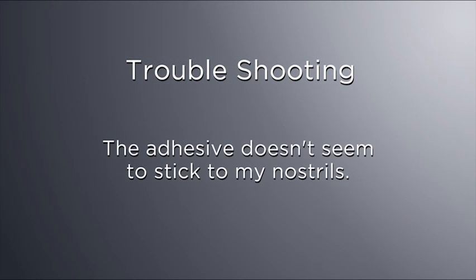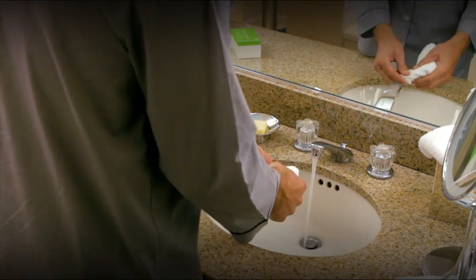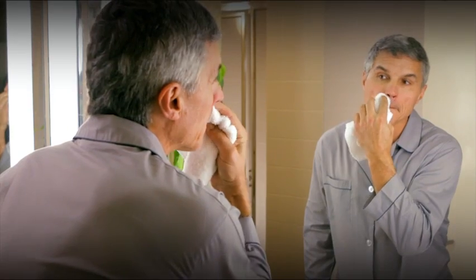If the adhesive doesn't seem to stick to your nostrils, ensure the area around your nostrils is clean and dry before applying the devices. Remove any lotion or makeup from the nostril area and dry completely. If you have a mustache, you may need to trim around the nose to ensure a good seal.